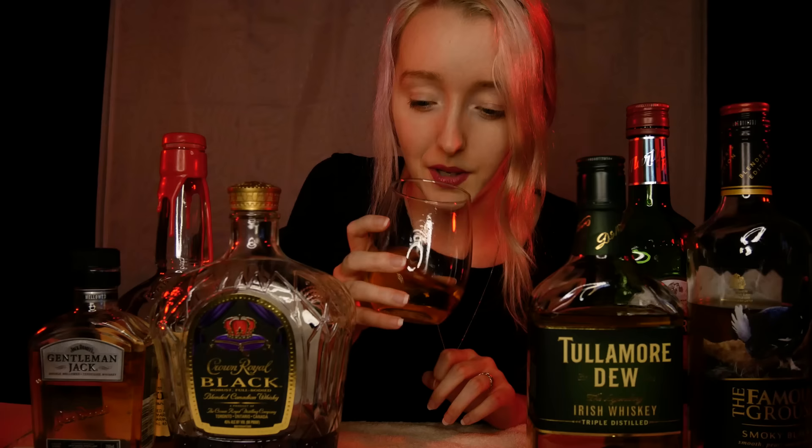So now let's move on to trying this one. Crown Royal Black is a bourbon-style Canadian whisky — still a rye, still a whisky, but bourbon-style. Crown Royal Black is aged in heavy charred barrels for a little bit more of a smoky flavour. The notes of this one are a little oaky, vanilla, with a heavy amount of cinnamon and ginger.